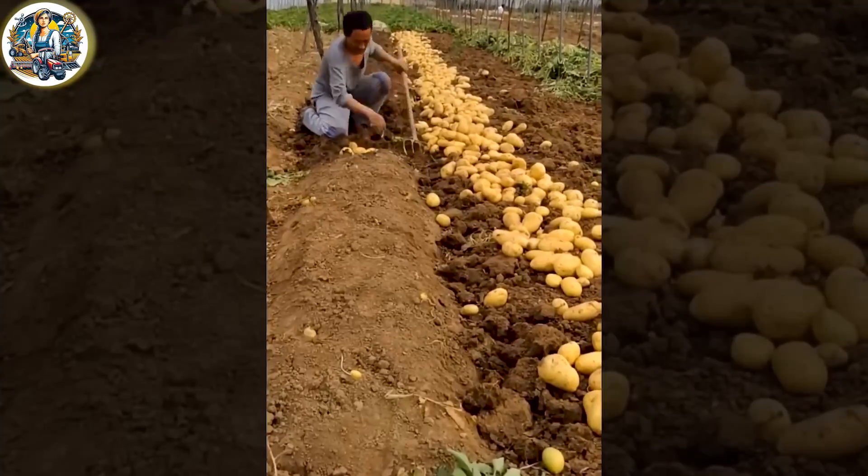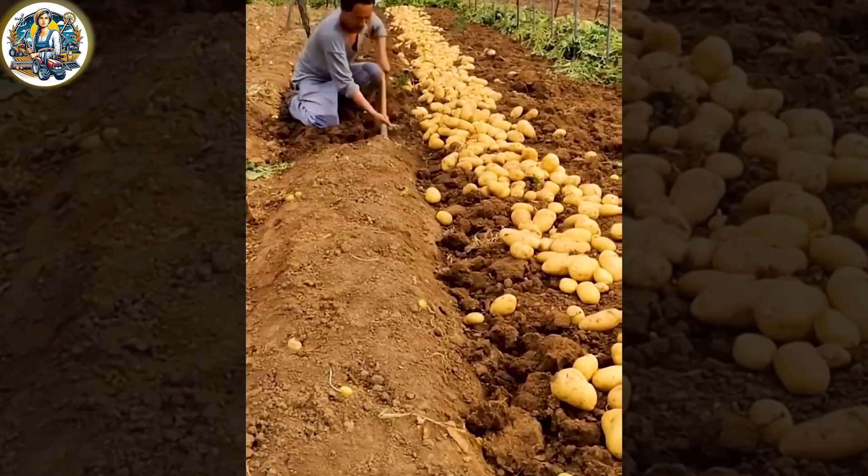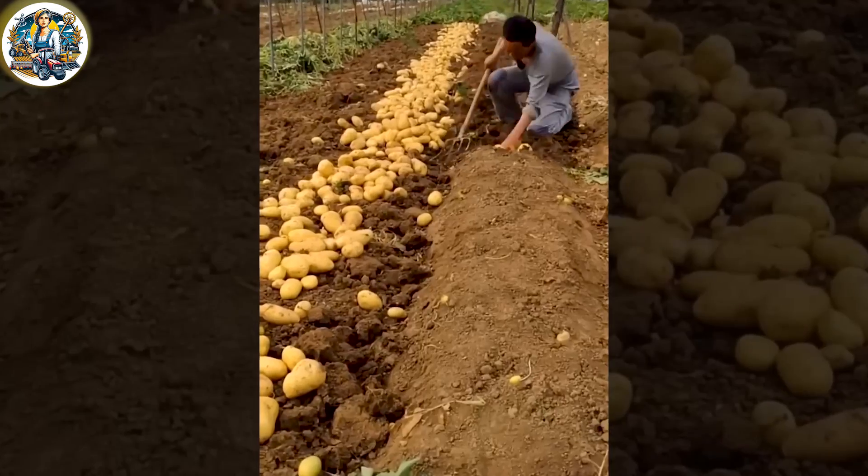With such basic and simple tools, farmers effortlessly harvest a potato field without encountering any difficulties.